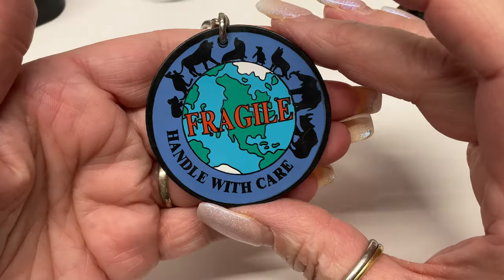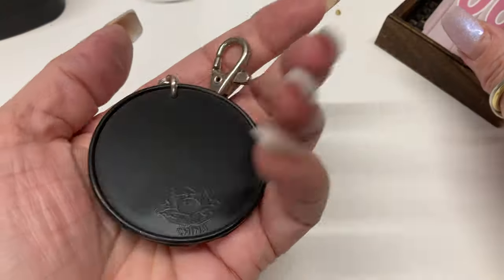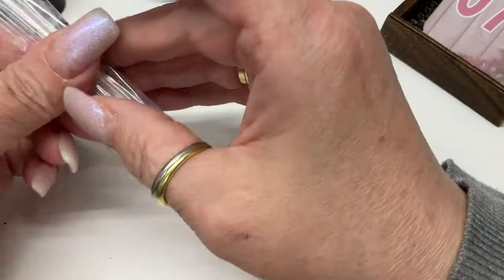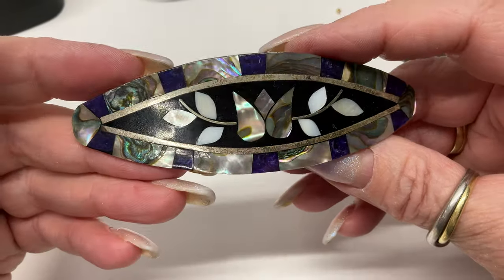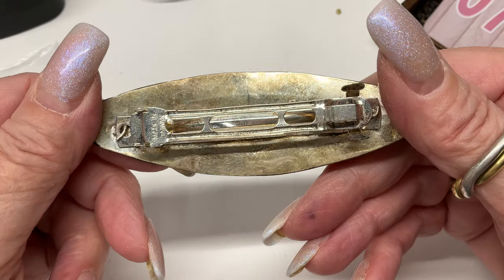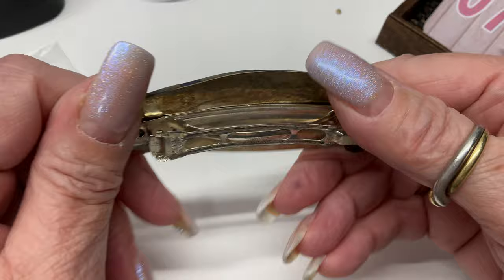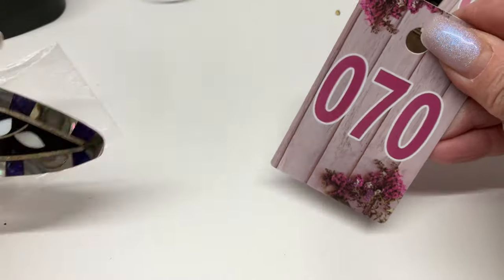This says 'Fragile, Handle With Care About the Earth' — keychain. It's Cabbage Patch Kids! Five bucks, vintage cabbies. I went to Babyland General on my honeymoon — I should tell that story sometime. And this is abalone and alpaca, made in Taiwan — beautiful. Ten dollars.